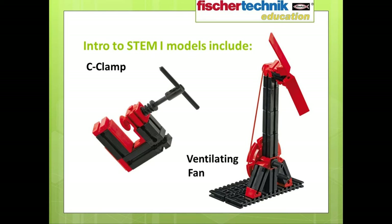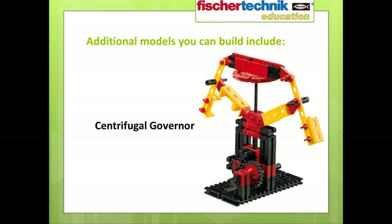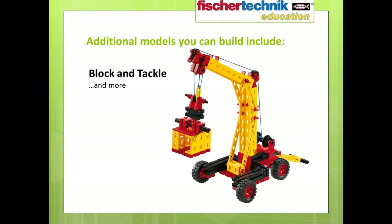Besides the models specifically addressed in the curriculum, the set also enables you to build an additional 30 models, including a manual transmission, a centrifugal governor, and a working block and tackle.